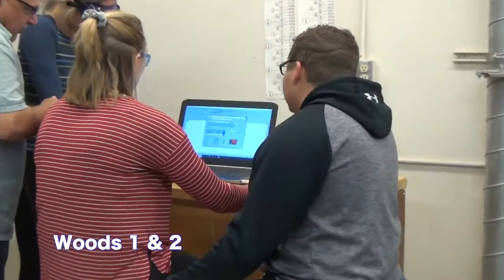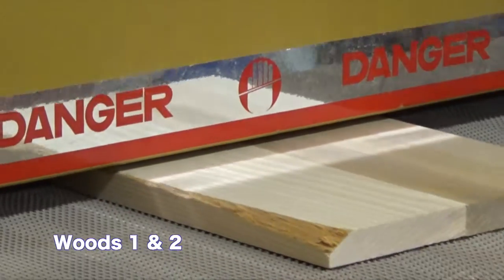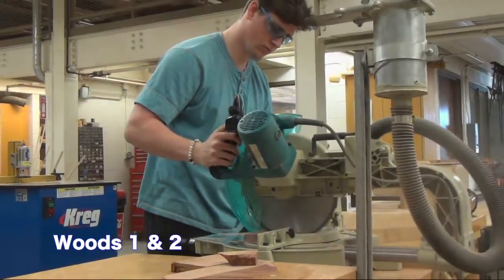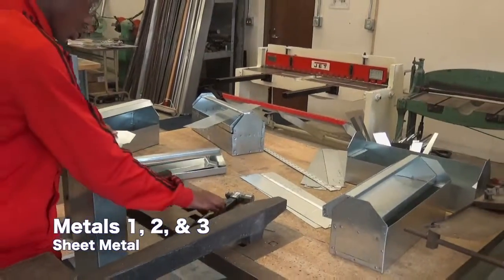In Woods 1 and 2, students will learn how to safely operate basic shop equipment. In Metals 1, 2, and 3, they will get to use different welding methods, such as tag and wire feed, in addition to learning laser production.